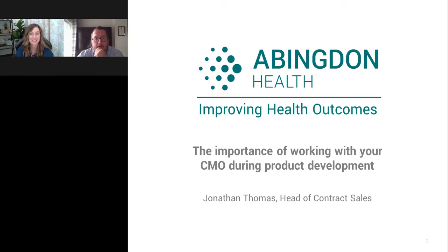Jonathan, thank you for that outstanding presentation. We will now move into the live Q&A portion. As a reminder to our audience, please submit your questions via the Q&A box. Jonathan, our first question: if you had to give someone one piece of advice about developing a test for manufacturing, what would it be?